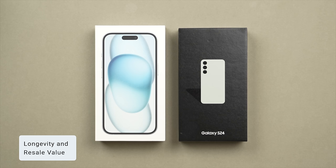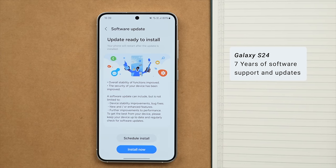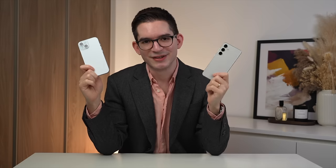At $800 these phones are big investments and should last. Samsung promises an impressive up to seven years of software support and updates for the S24 — for the first time longer than the five to six years of software updates I would expect the iPhone 15 to get. It is worth noting that in terms of value retention, iPhones typically hold their value significantly better than Android phones including Galaxy phones, meaning you'll get more money back if you sell and upgrade. Still, the Galaxy S24 with its extensive seven-year software support takes this category.